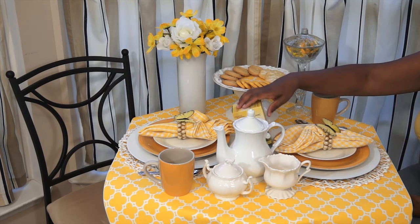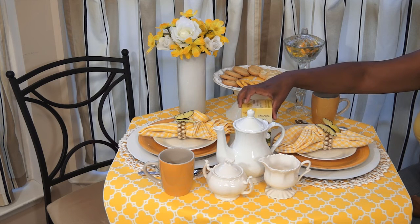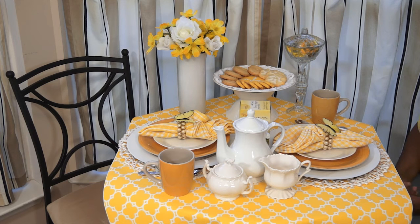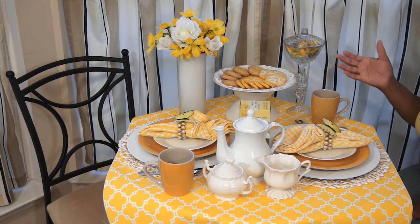My daughter really likes this tea, and so I'm going to be enjoying this tea today with my daughter. She is going to be going to Florida with her grandparents when they come up this month. When they go back, they're going to be taking her with them and she'll be gone for a few weeks. So I'm trying to spend as much time with her as possible.